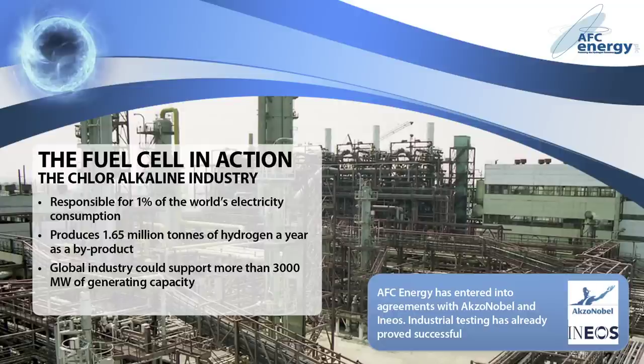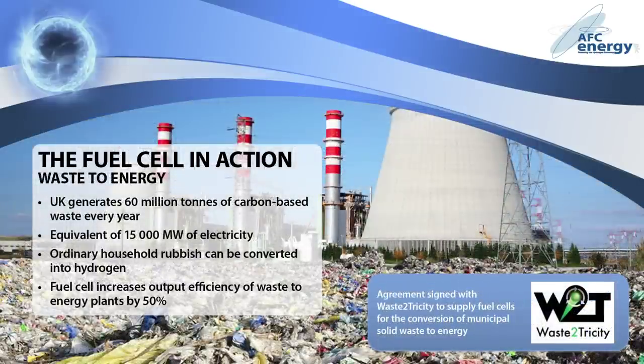And the chlorine industry is only the beginning of what's possible with fuel cell technology. 60 million tonnes of carbon-based waste are generated in the UK every year, equating to 15,000 megawatts of electricity. Municipal waste-to-energy plants take ordinary household rubbish, gasify it, and convert it into electrical power. Converting the gas into hydrogen and putting it through a fuel cell increases the overall output efficiency by 50%. In 2009, AFC Energy entered into an agreement with Waste-Tetricity to supply fuel cells for the conversion of municipal waste into energy.